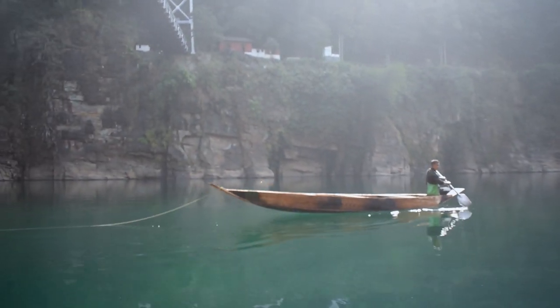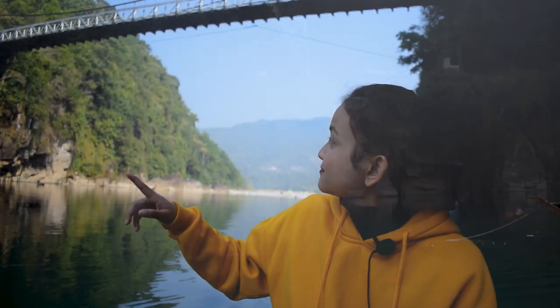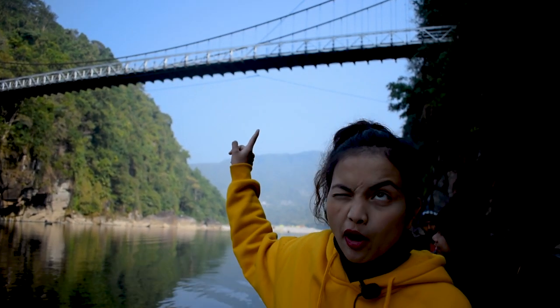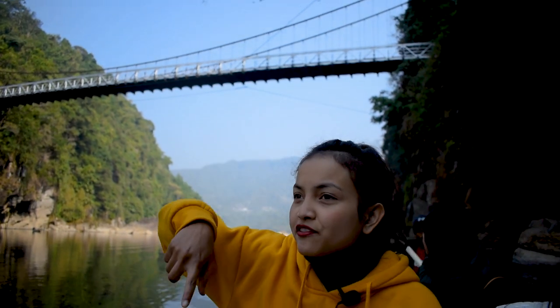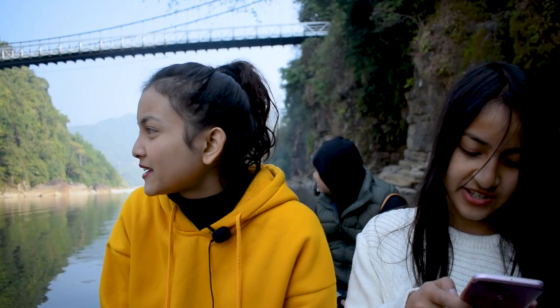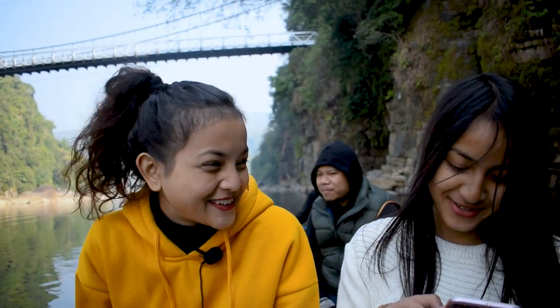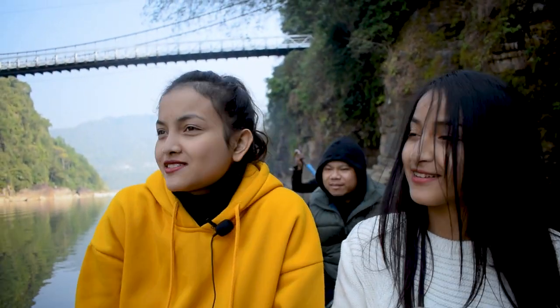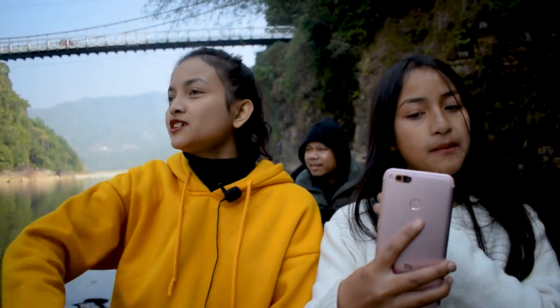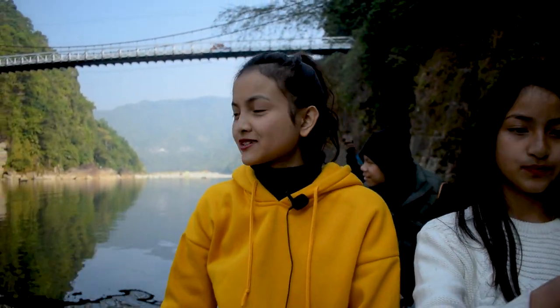There's a big bridge there — the Dawki bridge. It's really long and you can see the entire view from there, but sadly I can't go there and film for you guys because it's not allowed. I know it's because of certain reasons — people have jumped from there — so yeah, I just won't go. That's the bridge and this is the beautiful water.